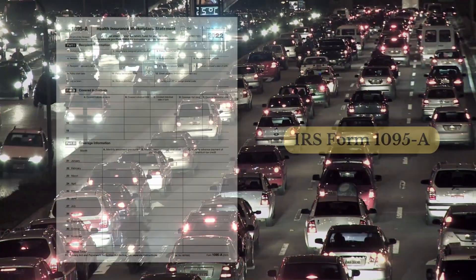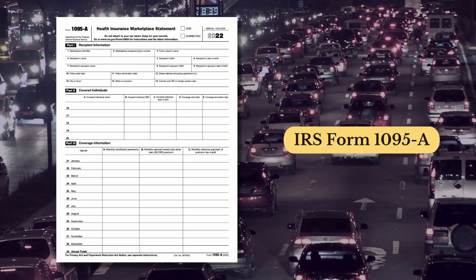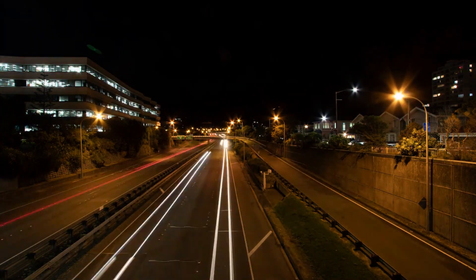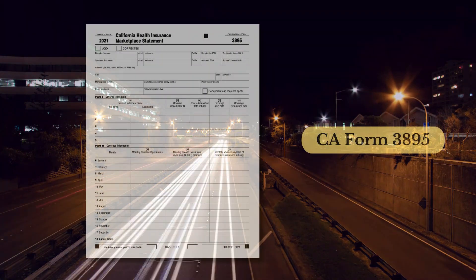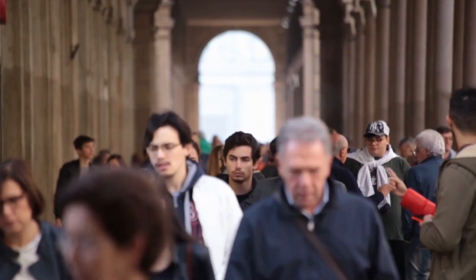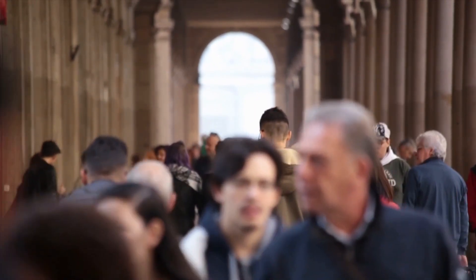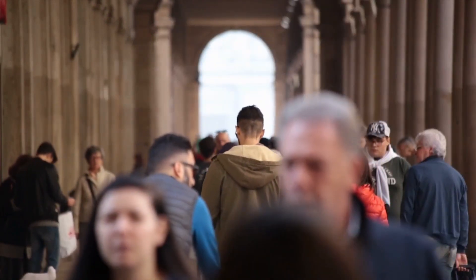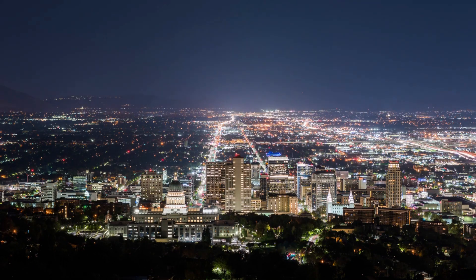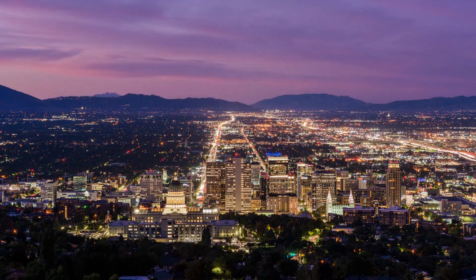The 1095A form is also used to confirm that you had health coverage and that it was credible. For the states that still have a tax penalty for not having health insurance — and California is one of them — it gets you out of paying that penalty as well. As a side note, specifically for California, in 2021 there was a state tax form called FTB 3895, which showed how much additional subsidy from the state somebody received. However, since federal pandemic aid exceeded what the state was going to offer, that form is not going to be used for 2022. So the 1095A shows who had health coverage through an exchange, for which months, and how much APTC they received.